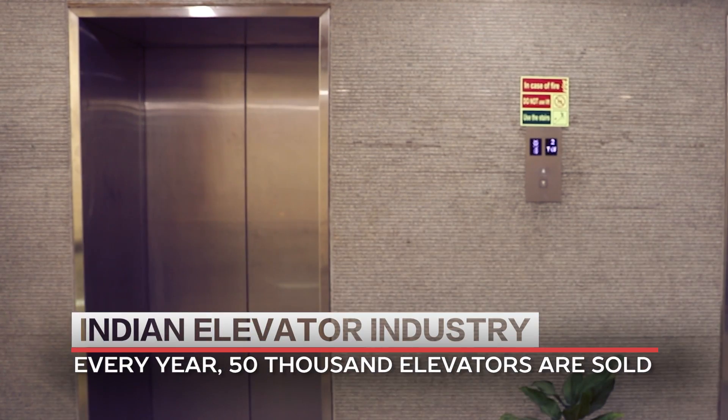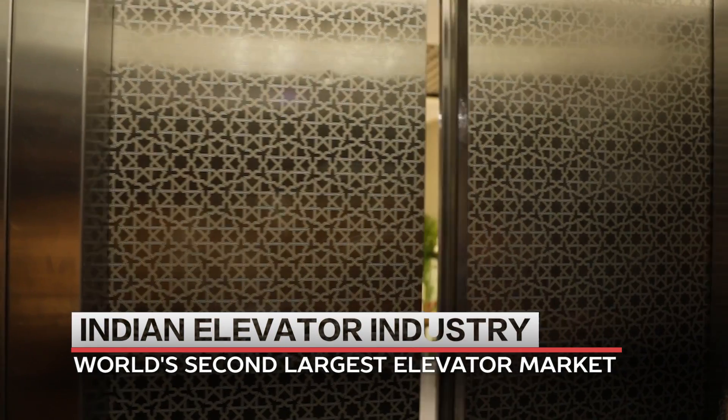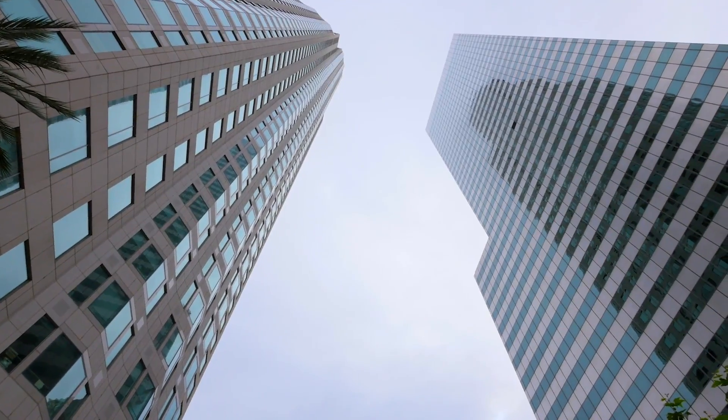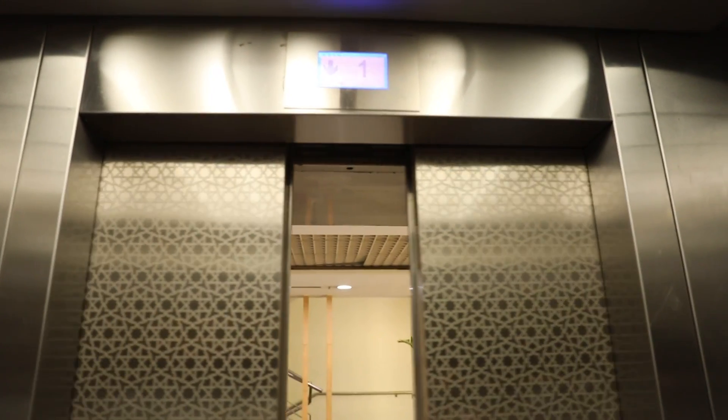Around 50,000 elevators are sold every year in India, making it the second largest elevator market in the world. Rapid urbanization and vertical growth of cities is helping the elevator industry to grow at a rate of 6–8% every year.